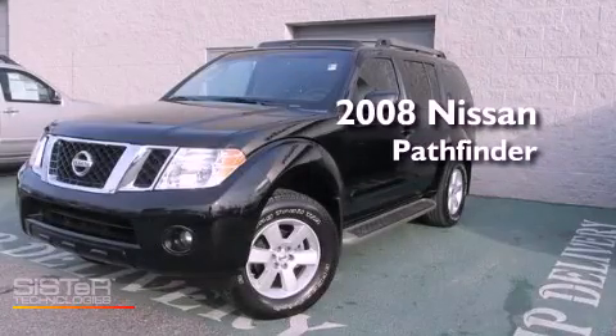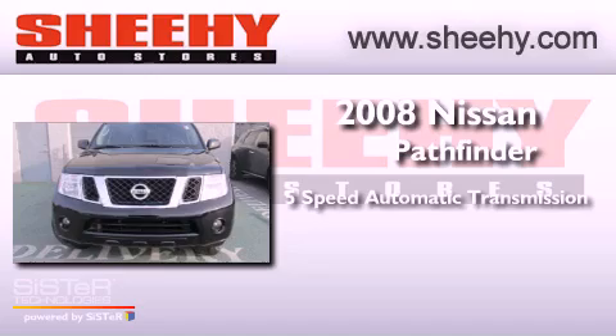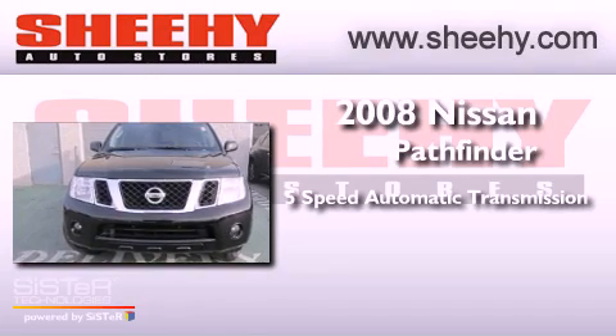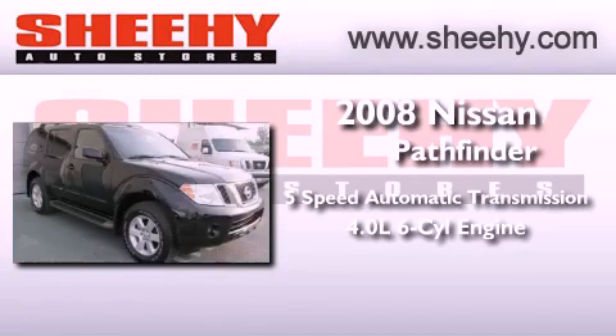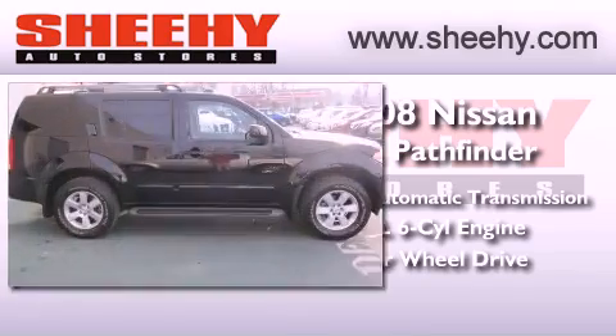This is a 2008 Nissan Pathfinder. This SUV has a 5-speed automatic transmission, a 4.0-liter V6, and the added safety and control of four-wheel drive.